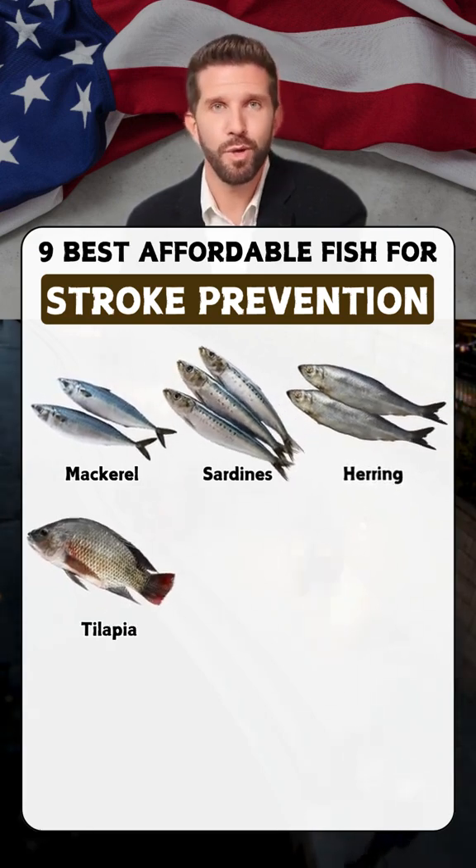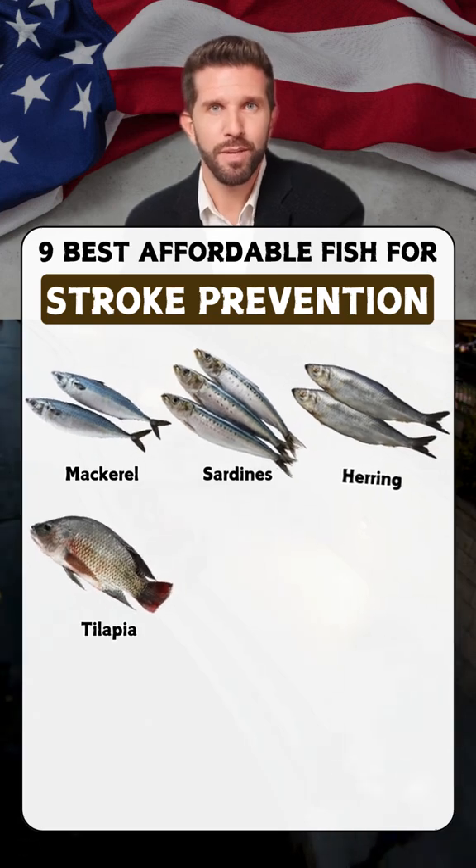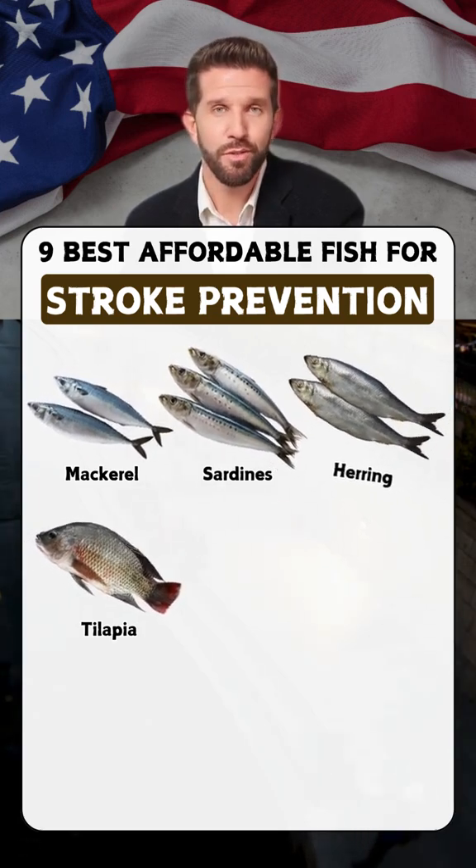Tilapia: low in fat and high in protein, tilapia supports cardiovascular health and improves circulation.